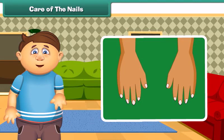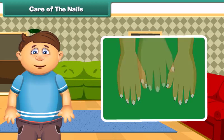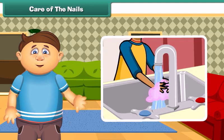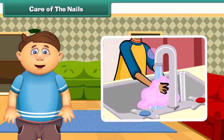Our nails also contain dust particles and germs. If we eat food with hands having dirty nails, the dirt may enter into our mouth and cause diseases. To keep our nails clean and healthy, we should cut our nails regularly and wash them with hand sanitizer every day.